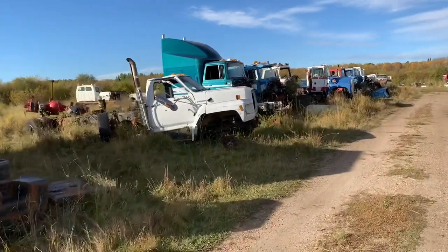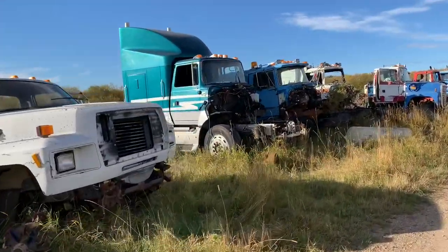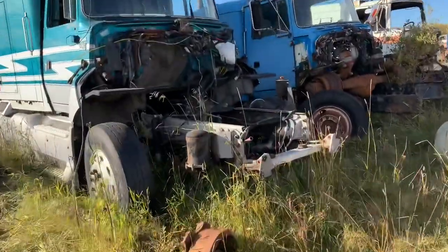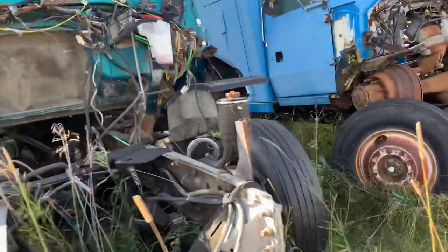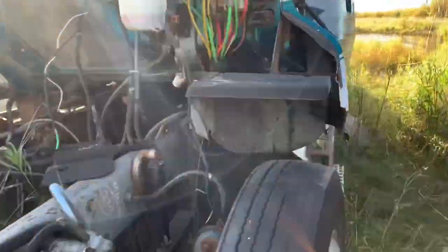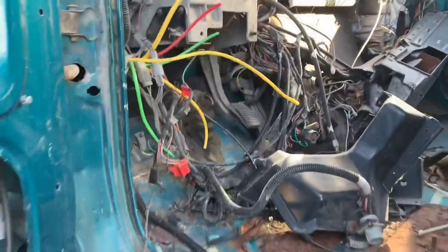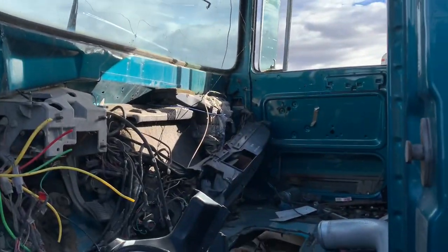I was thinking an LTL 9000 would be a nice build — you don't see too many of those. Here's one. Not too much left, needs a lot of work. It was more of the highway truck with all the aerodynamic stuff on the side. 95 LTL. She's been picked over. Guess someone else was doing an LTL project and came and took everything out of here. Just about nothing left.